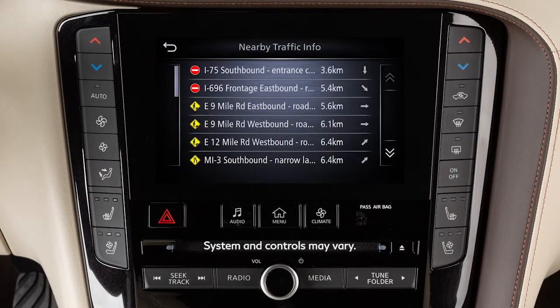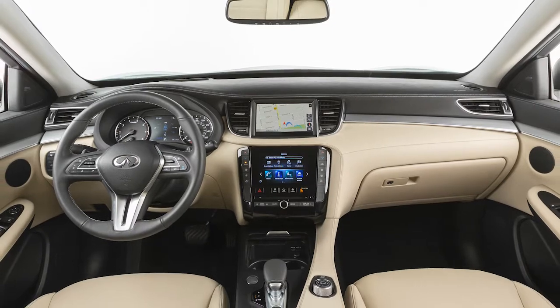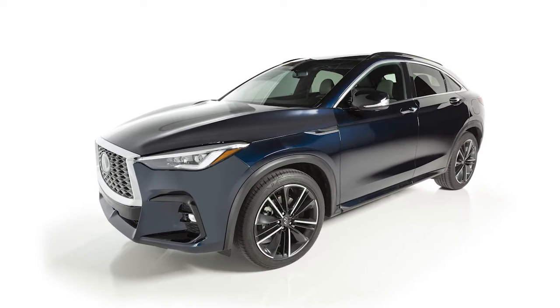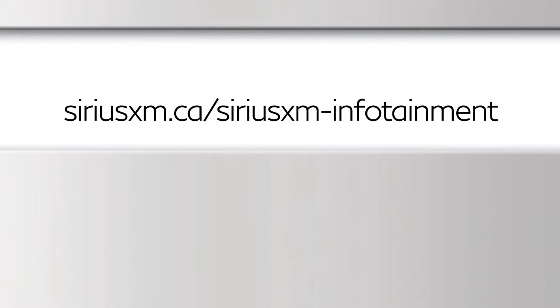SiriusXM radio and SiriusXM traffic are only available on vehicles equipped with an optional satellite radio subscription service. Multiple subscriptions may be necessary to activate the various features. Visit this website for more information about the SiriusXM traffic service.